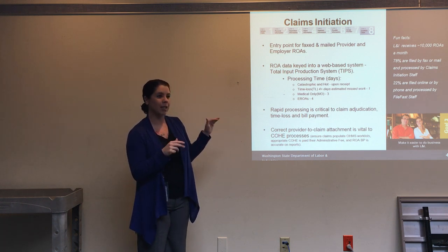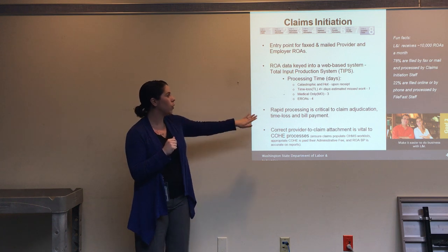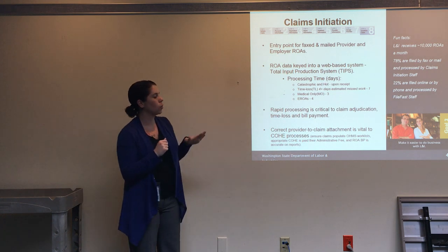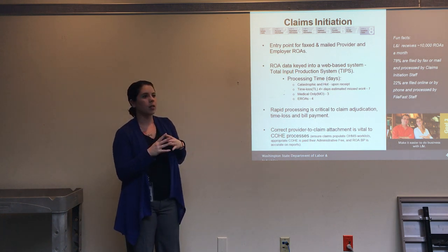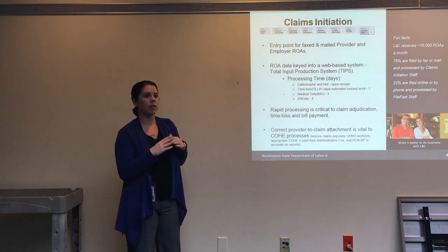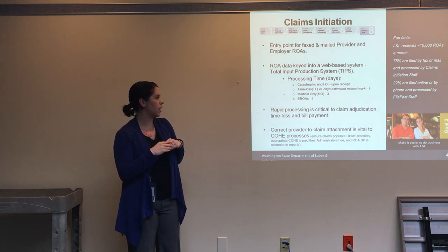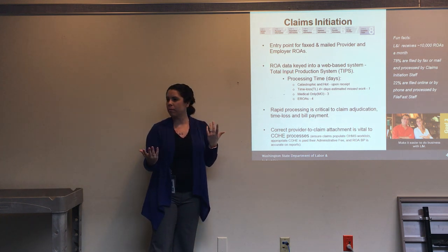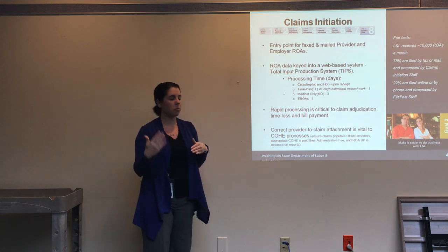Medical-only claims must be processed within three days, and employer ROAs — that's the EROA, employer report of accident — within four days. Those are the processing times to get ROAs inputted and initiated into our system. The faster it's done, the faster a claim shows up to be adjudicated and processed through our system.